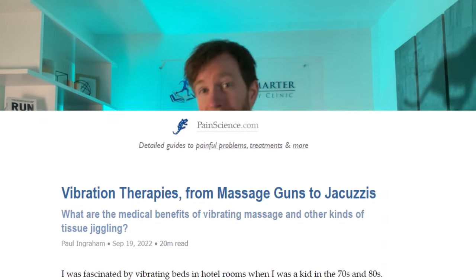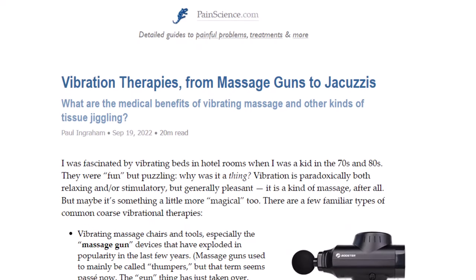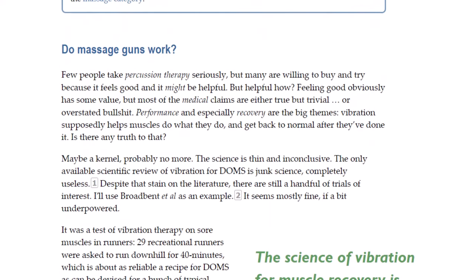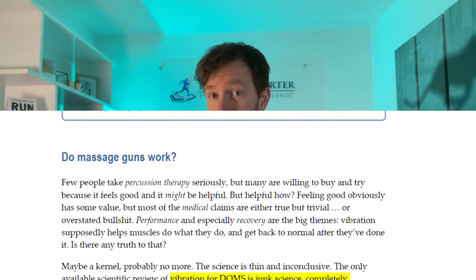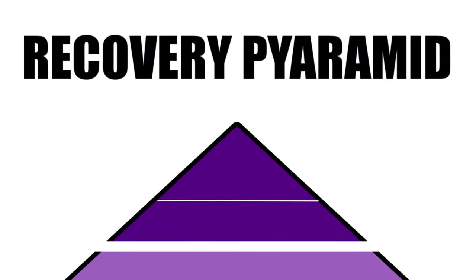Take the hard work done by Paul Ingram over on painscience.com. When researching massage guns, Paul says the only available scientific review on vibration therapy for muscle soreness is just junk science and completely useless. But my opinion can change as new evidence is released, so I won't personally attack any specific brand or product. A perfect example is the use of foam rollers, which I've only recently promoted slightly further down this pyramid.